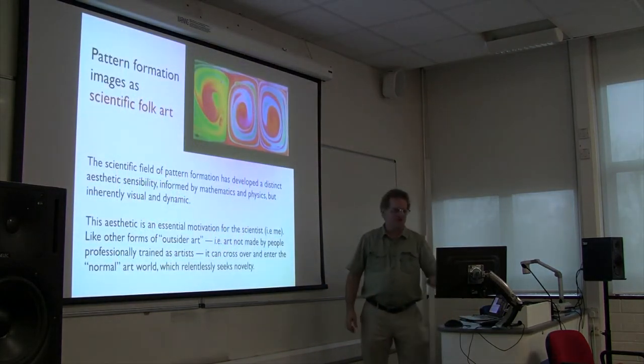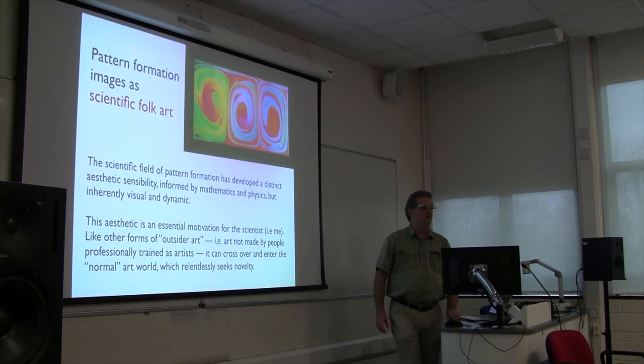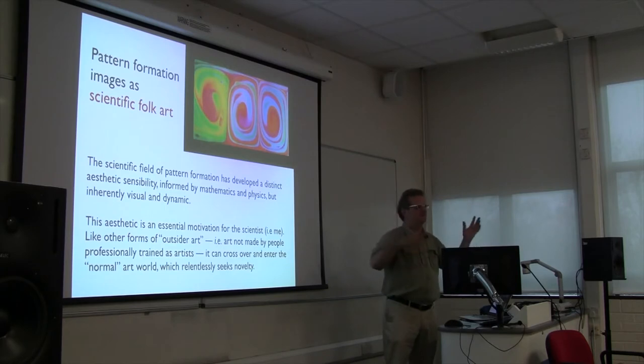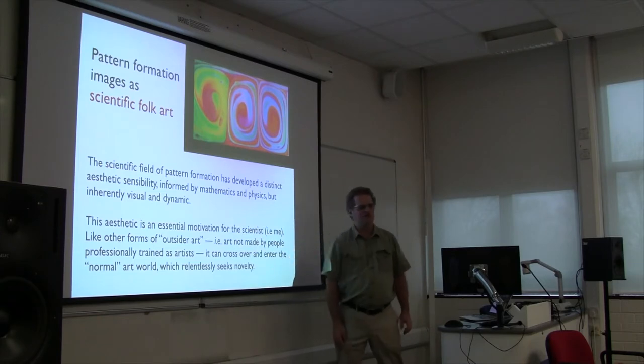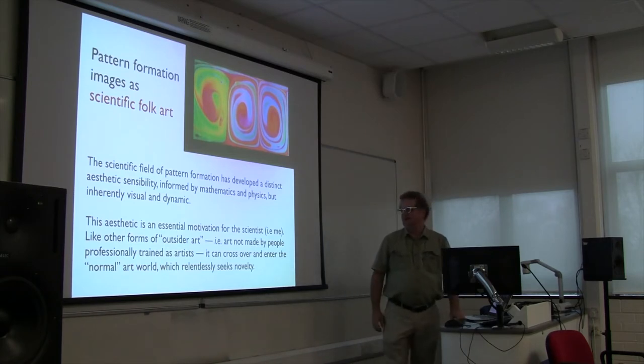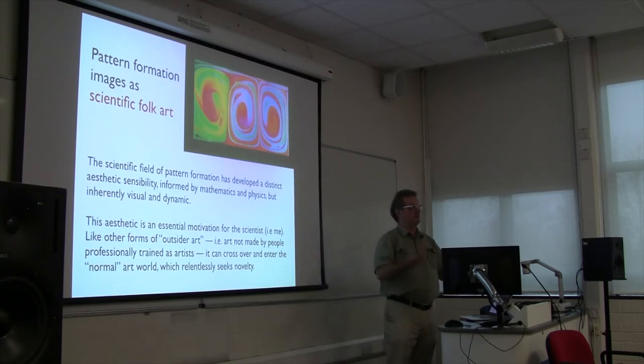I've finally come to the conclusion that scientists are actually guilty of producing folk art. They don't know they're making art, but they are. We have our own aesthetic language and we understand each other, but we don't really expect to show it to anybody else. There's this idea of outsider art - art made by people who are unaware they're making it - like scrimshaw, whalers carving whale teeth producing art. I claim this field of pattern formation is an honest scientific field, but secretly it's really driven by an aesthetic sense to produce beautiful artwork-like things and show them to each other.